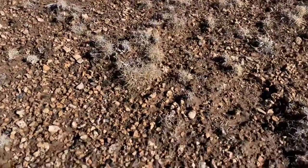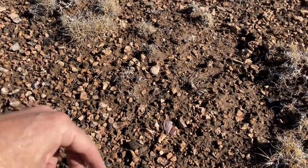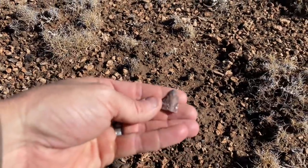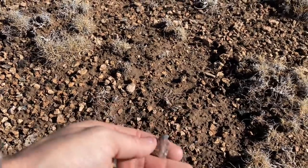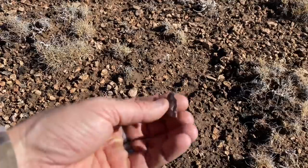I think I got a tip of a broken arrowhead right here. Pretty crude, but that's definitely what it is. Let's see what else we can turn up in here.